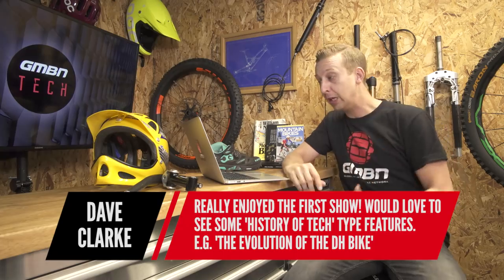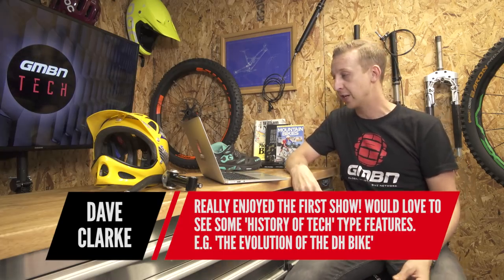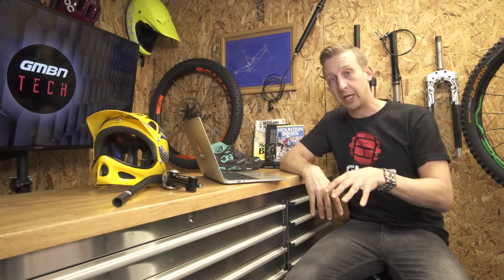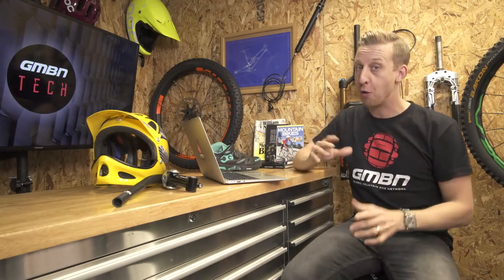Dave Clark says he really enjoyed the first show and would love to see some history of the tech type features — for example, the evolution of the downhill bike. I have an entire series planned on that very topic. I'll be covering some short punchy bits in the show, but there's a really good series coming on evolution stuff, so hopefully you're going to like that.